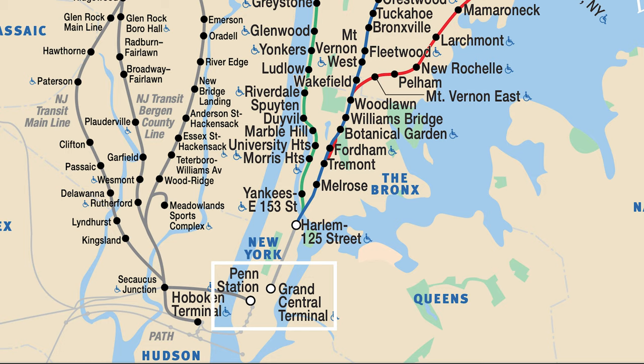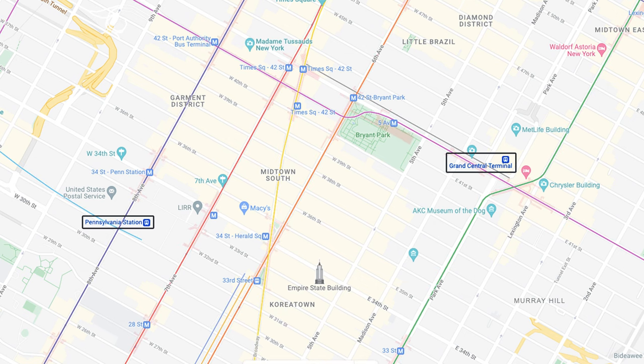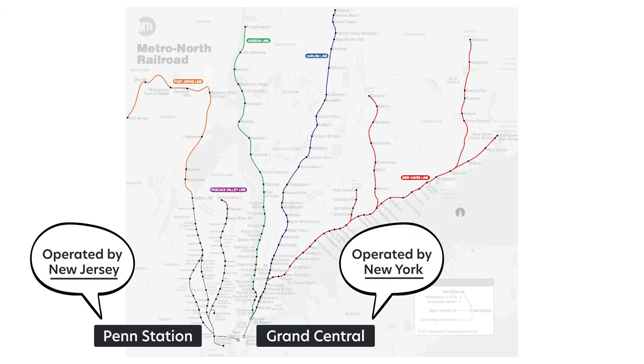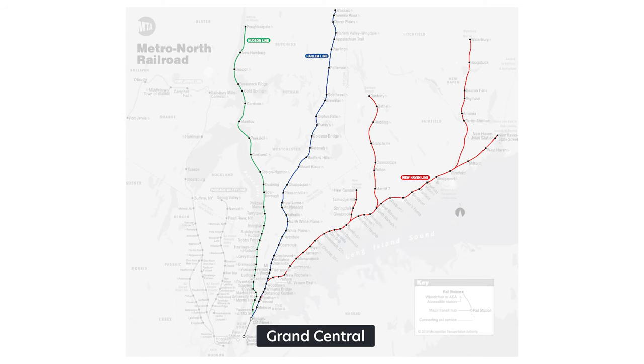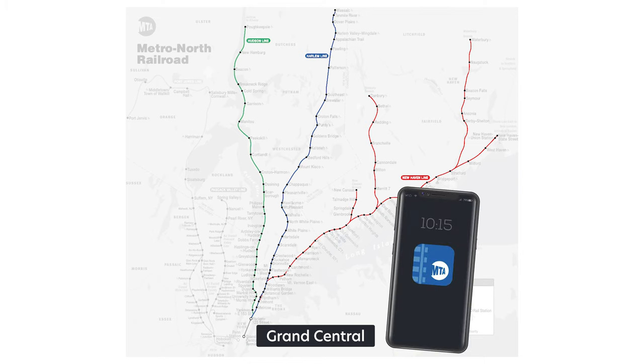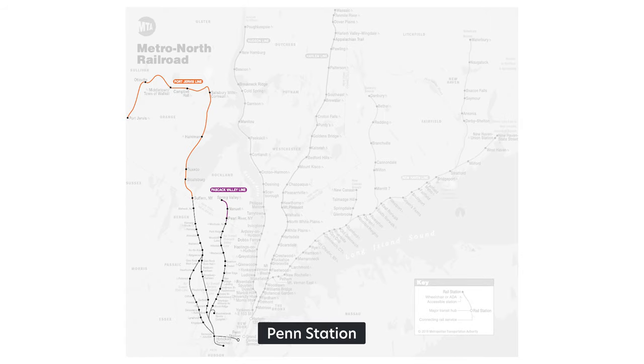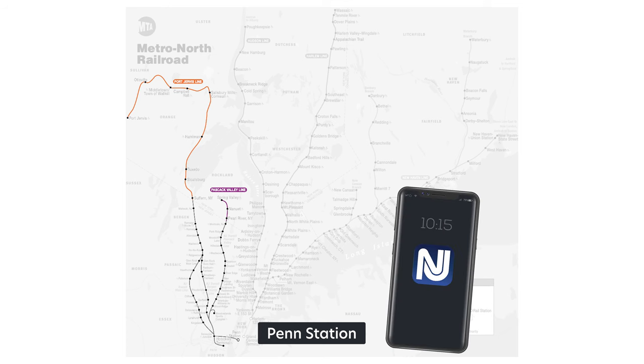Note that these two terminals are not connected, and there is no direct subway train that will take you between these two. A subway will require at least one transfer. Since these two sections have different operators, you will find information on the east lines via the New York MTA app and website. For the west lines, you will have to refer to the NJ Transit app and website.